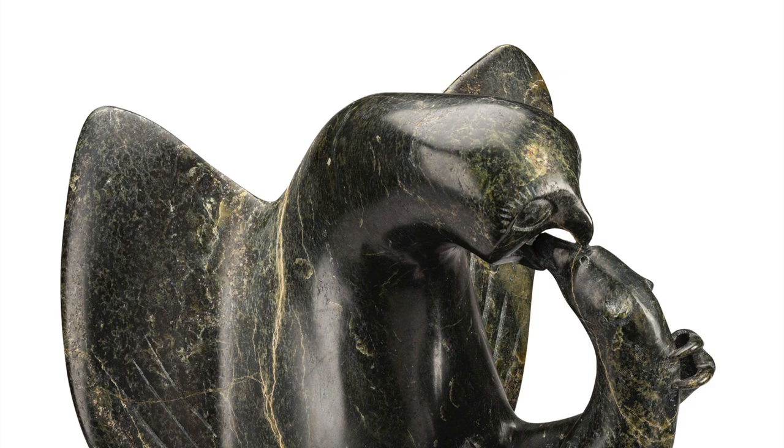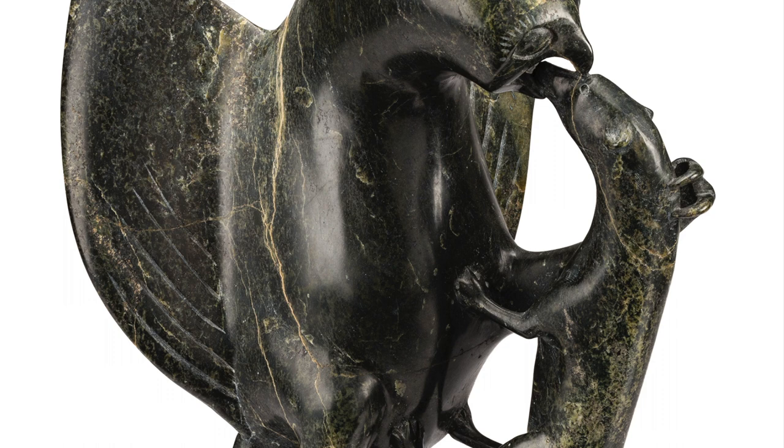In purely sculptural terms, Owl and Ermine is an astonishing tour de force. The work is as precise as it is lively, with the sense of drama heightened by Al-Shuituk's empirical rendering of the animals.